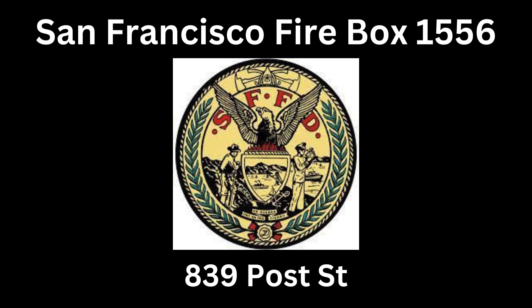A2, engine 3 is on scene at the corner of the building, 825 Post. We have a working fire — fire showing from the second floor, delta side. Copy, working fire. On box 1556, corner of the building at Hyde and Post has been declared a working fire.